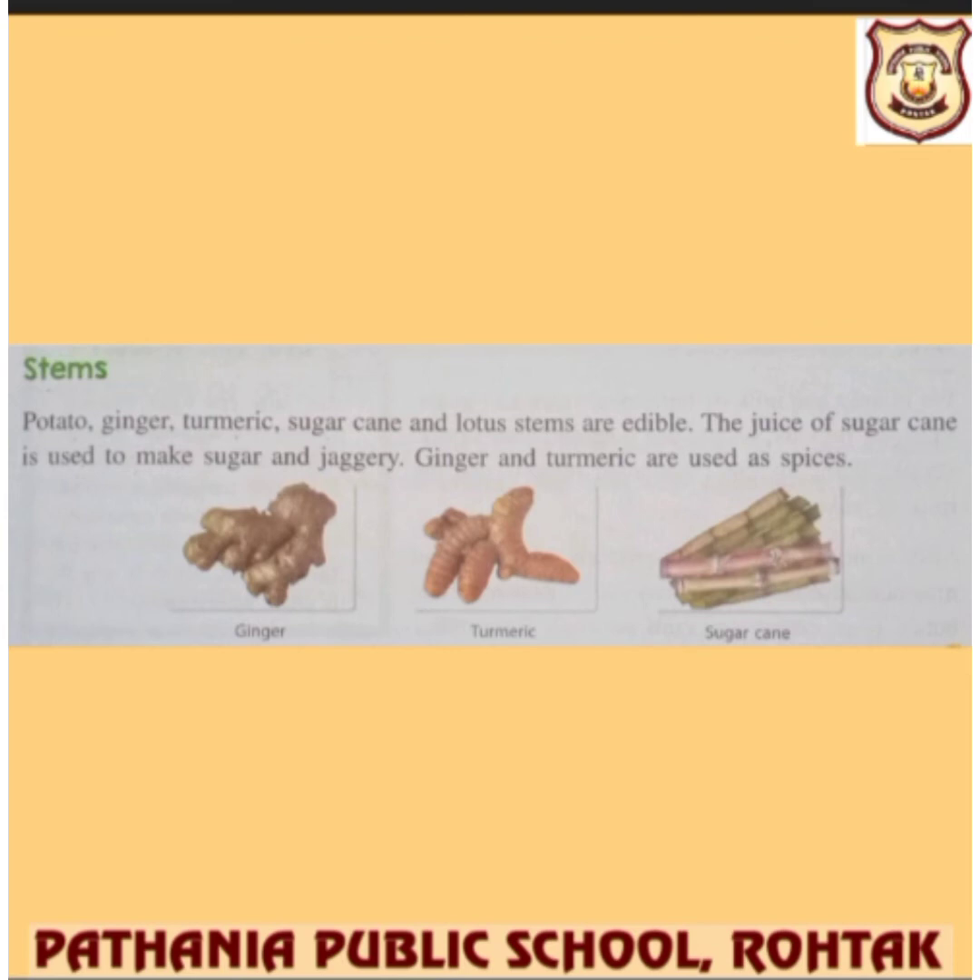Stems are also edible. Potato is a stem. Ginger, turmeric, sugarcane, and lotus stems are all edible. The juice of sugarcane is very popular and gives us sugar and jaggery as well. Ginger and turmeric are also used as spices, which increases the flavor of food.